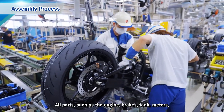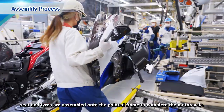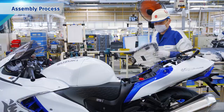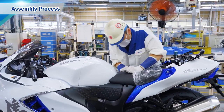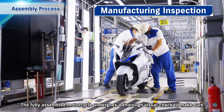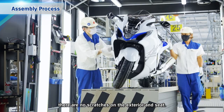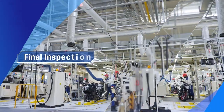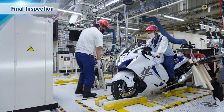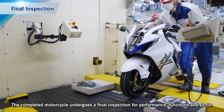All parts — such as the engine, brakes, tank, metres, seat and tyres — are assembled onto the painted frame to complete the motorcycle. The fully assembled motorcycle undergoes a thorough visual check to make sure there are no scratches on the exterior and seat. The completed motorcycle then undergoes a final inspection for performance, functions and so on.